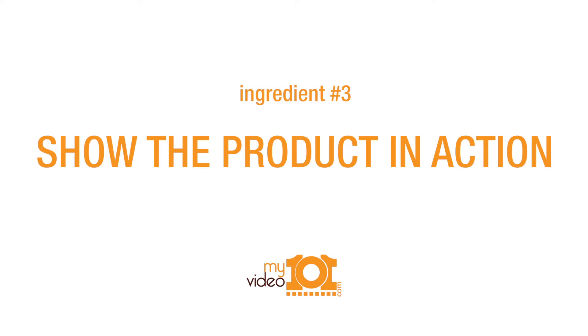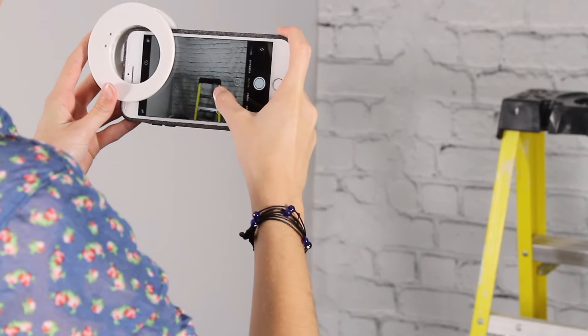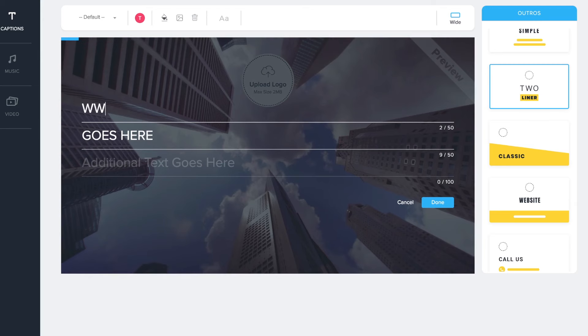The third ingredient is to show the product in action. If you're talking about the benefits or drawbacks of a product, I want to see what you're talking about. So if that knob keeps falling off, I want to see it. Or if you're glowing about an online platform, use some screen recording software so I can see how easy it is to navigate or how fast it works.